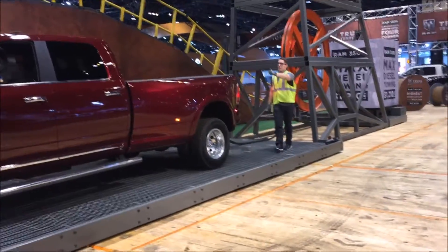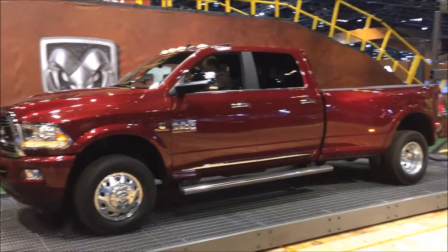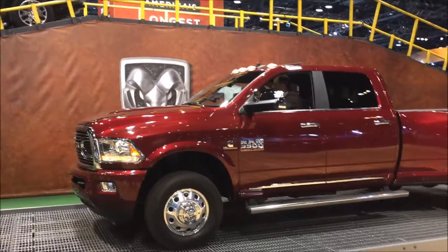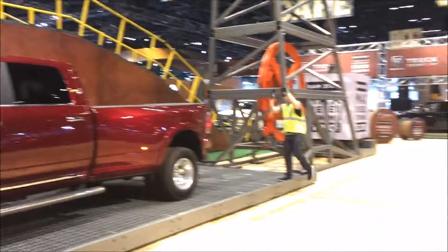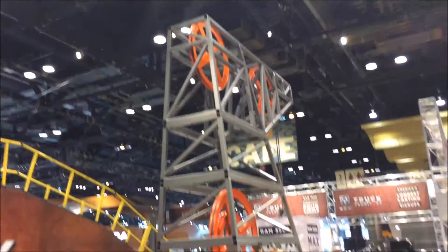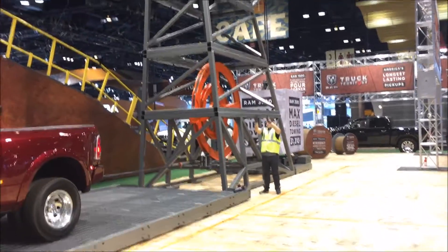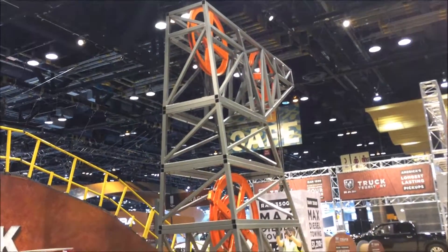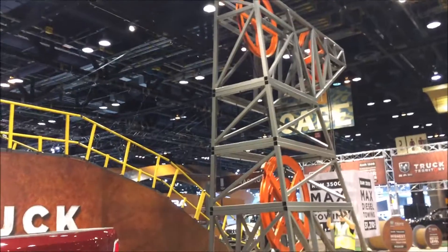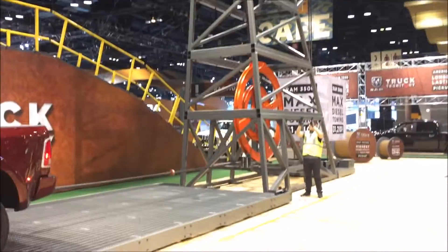This is the Cummins diesel — it's a 6.7 liter. No smoke, no diesel fumes, no smell, and they're not loud. They've pretty well done away with that. It's also got the six-speed transmission in it. This is where he pulls it using the pulley system to actually lift the 31,210 pounds.